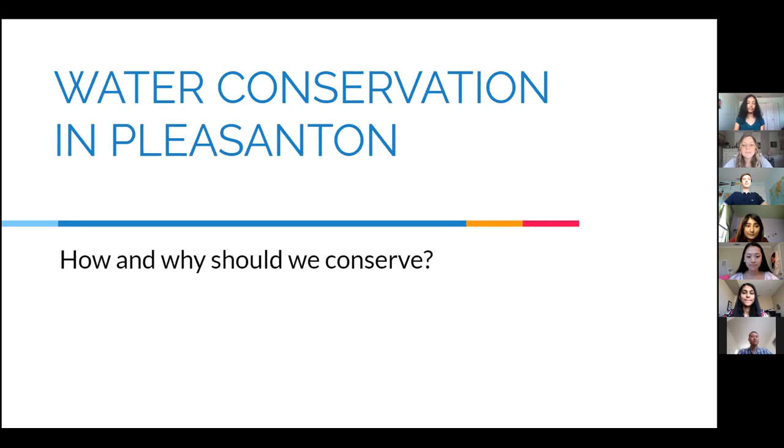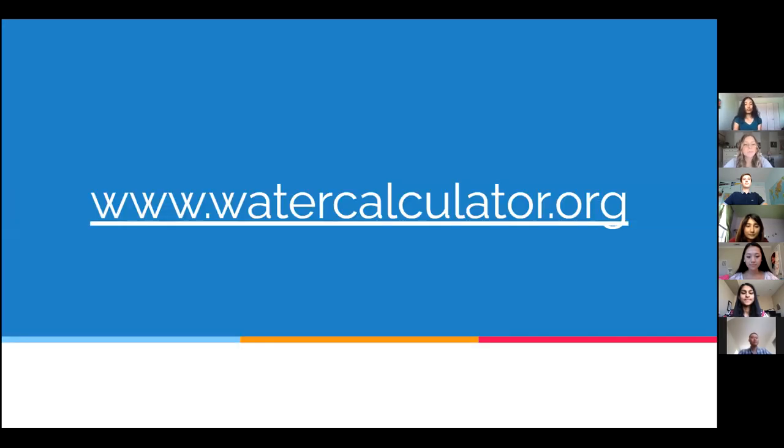To begin, we hope you take some time to visit the Water Footprint Calculator Quiz to gain a better understanding of your water consumption. Your water footprint is a measure of the amount of water you consume indoors, outdoors, and indirectly through things like diet and shopping. The link to the quiz is below in the description box, or you can type this link into a new tab on your window. Make sure to pause this video and return once you've finished.